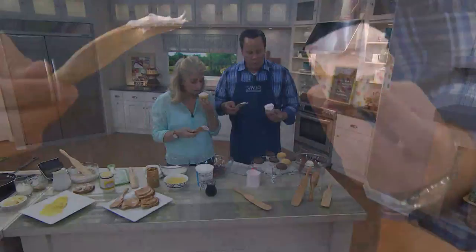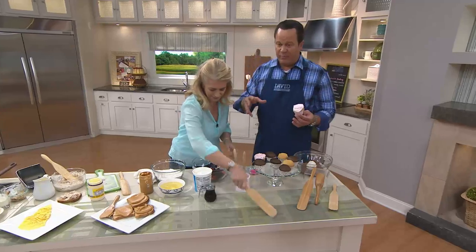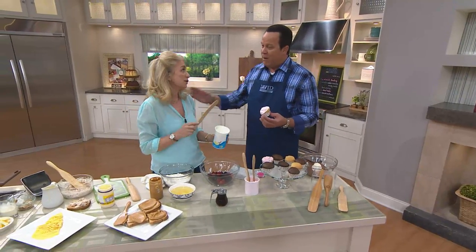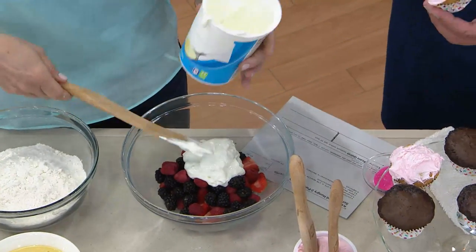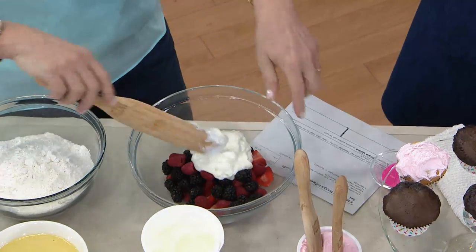Right before the show began today, we were going over my recipe. I said to one of our prep chefs, 'Could you bring me the little spurtle?' because they had a regular spatula out. One of the other prep chefs said, 'I'll bring you an offset spatula, which is what most bakers would use to frost with.' I said, 'I won't need something fancy — I just need my spurtle.'